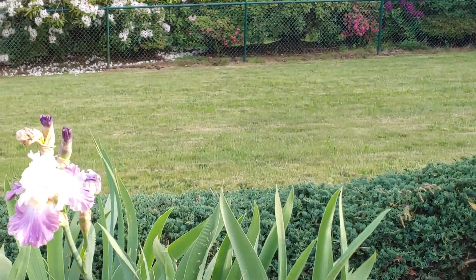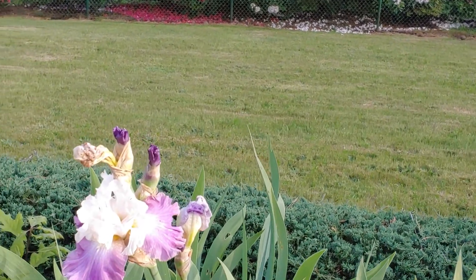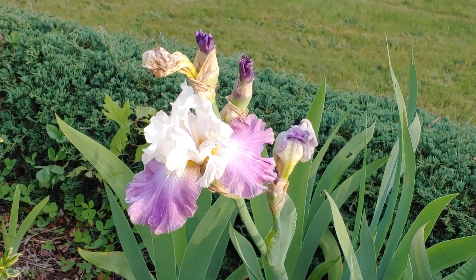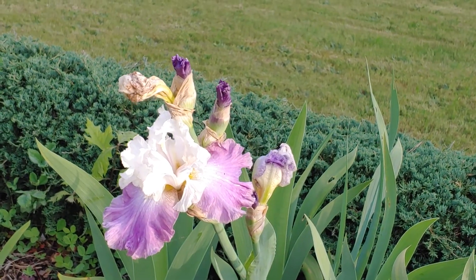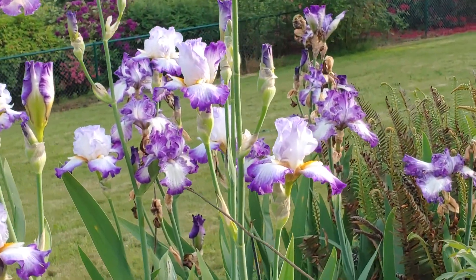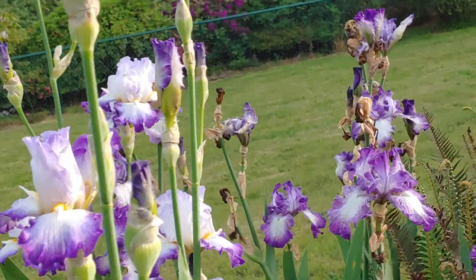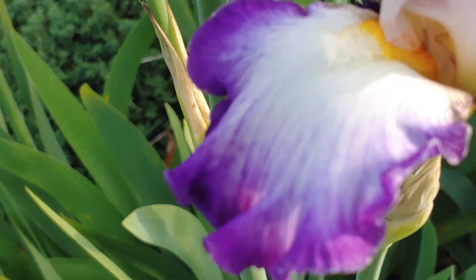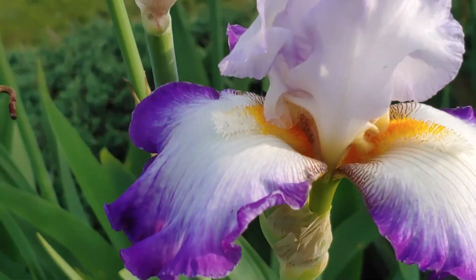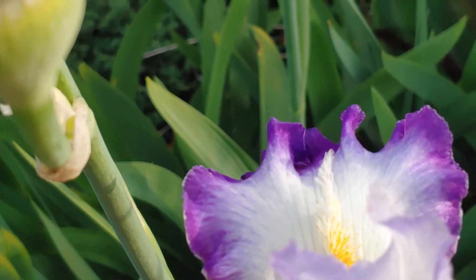We're going to put in another wood stove in the guest house. This was one of my mother's irises. Mama, I wish you were here to see those. She liked these most. She would tell me these are bearded irises — because they have a little beard. Aren't they beautiful?